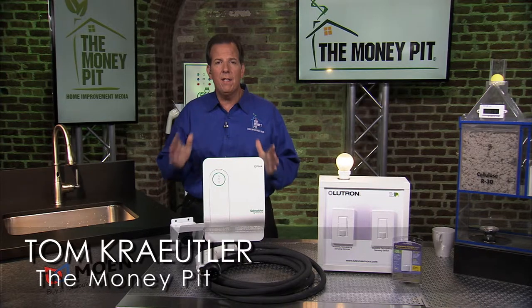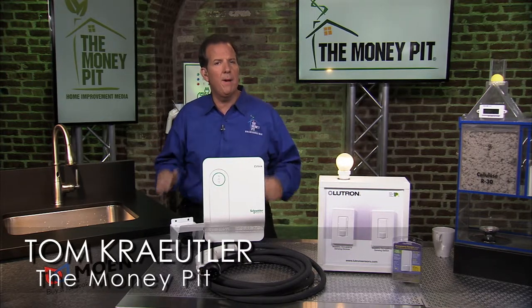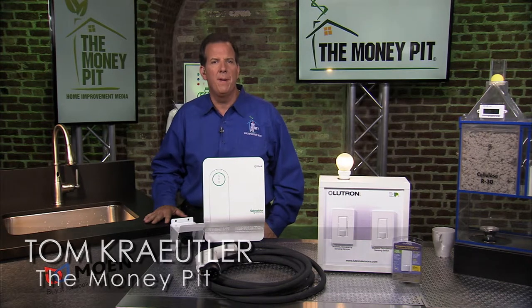Hey, it's Tom Kreitler, and I am here in New York City from the Money Pit studio, and we're talking about green trends in home improvement.